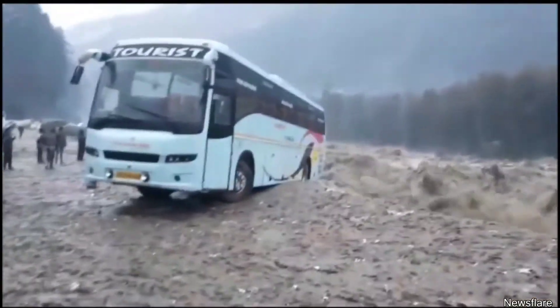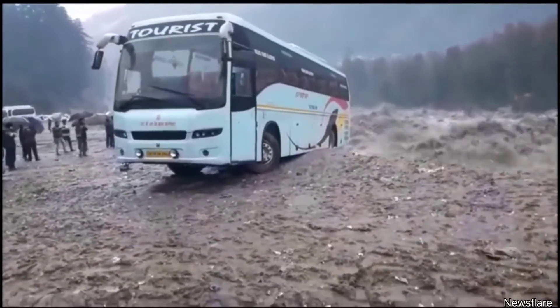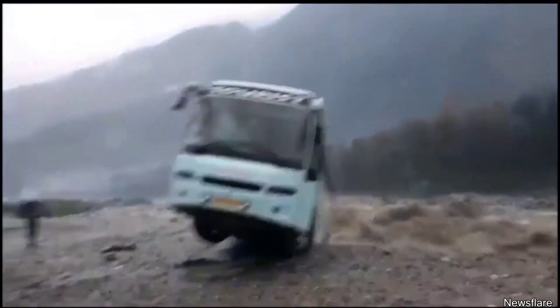A few months ago, a city in northern India experienced massive flooding. Everyone on this bus evacuated after it got stuck, and just a few minutes later, the floodwaters took it away.